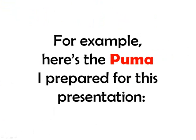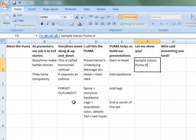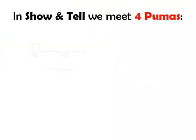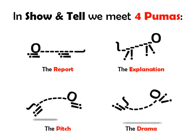For example, here's the PUMA I prepared for this presentation. In Show and Tell, we meet four PUMAs: the report PUMA, the explanation PUMA, the pitch PUMA, and the drama PUMA — one PUMA for every presentation we'll ever need to give.